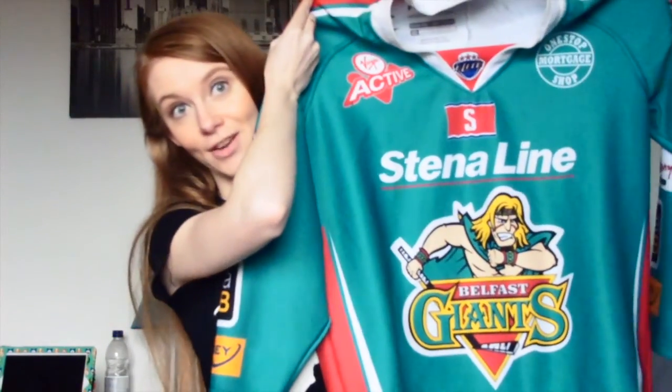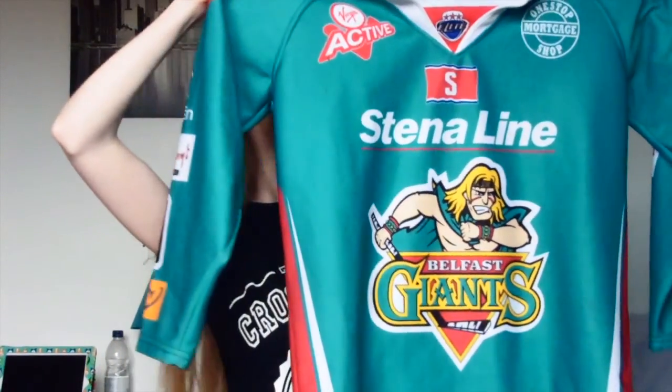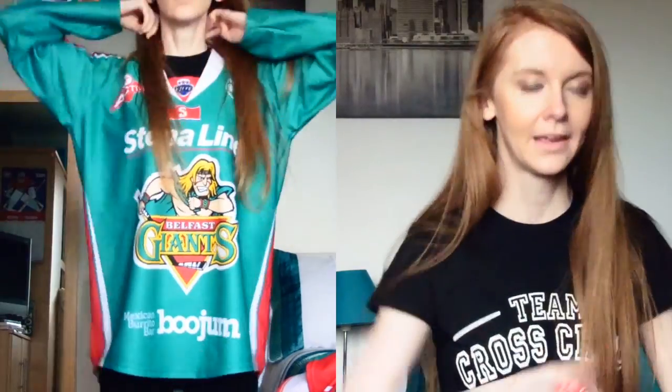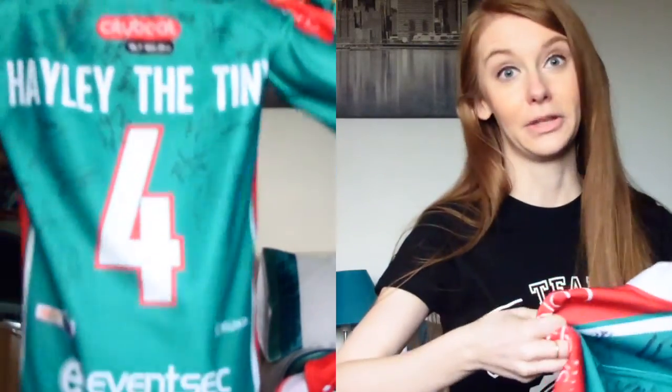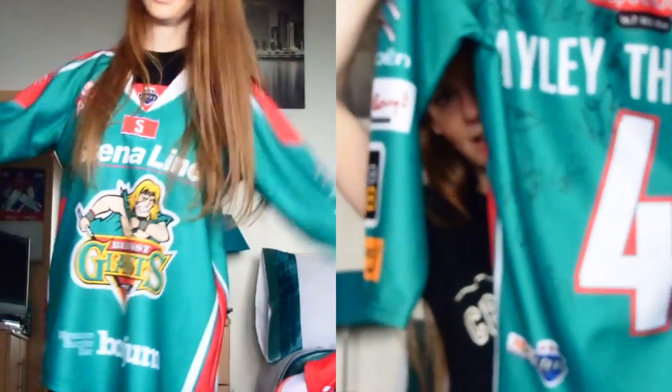I don't really know where to get stuck in, so I'm just going to start with my number one. This is our team over here — the Steneline Belfast Giants. They play in the Elite Ice Hockey League in the UK, obviously from Belfast. This is their home jersey, a customized one I got done for myself. You can get players' names on the back, but this is our teal home jersey with the logo and all the sponsors. On the back, this is the one I wear to most games at the moment — it's got 'Hailey the Tiny' and my lucky number, which is number four.